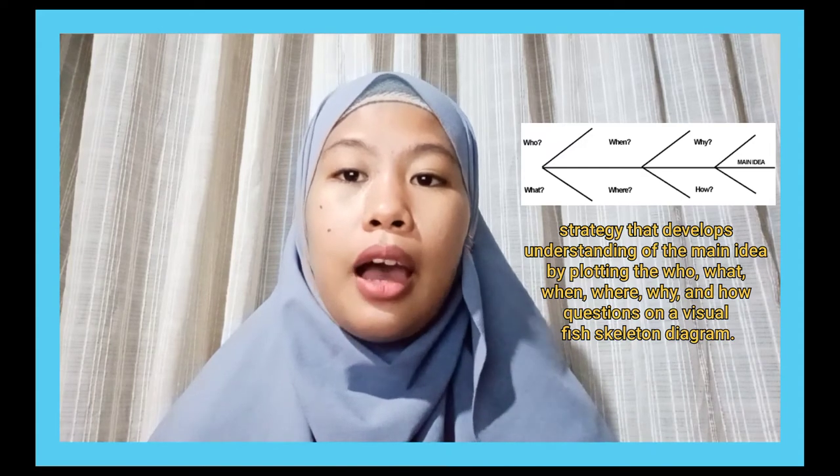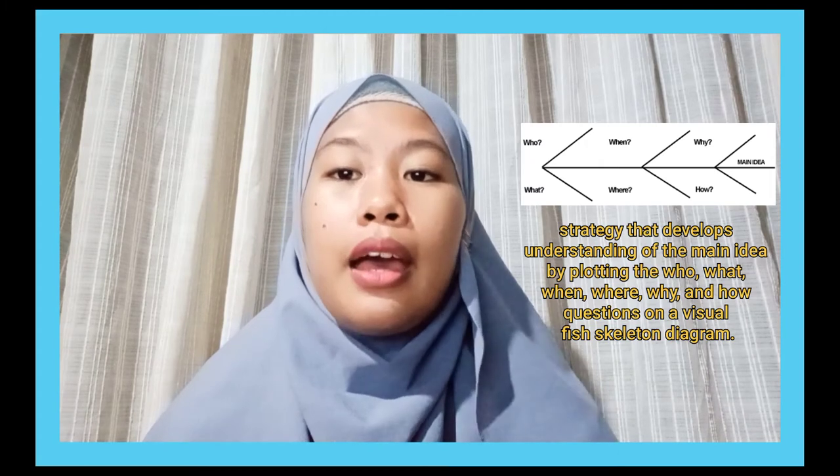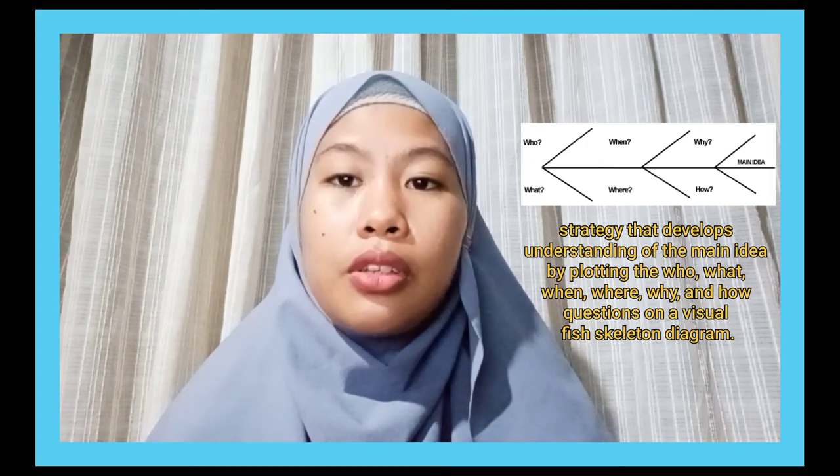Deegan states that the herringbone strategy is a strategy that develops the understanding of the main idea by plotting the who, what, when, where, why, and how questions on a visual fish skeleton diagram. Beauchard in Deegan, 2006, says that this technique is very suitable for expository text but can also be used with narrative text.